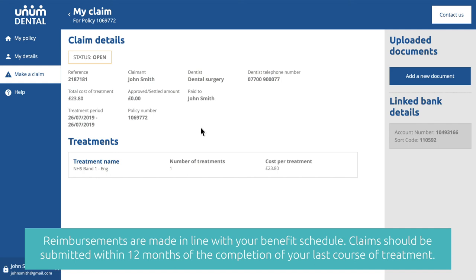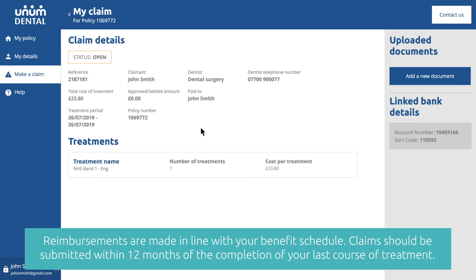You can also log in to keep up to date on your policy benefit limit throughout the year, amend your details, and view your policy documents, as well as much more. Register now to start claiming immediately.